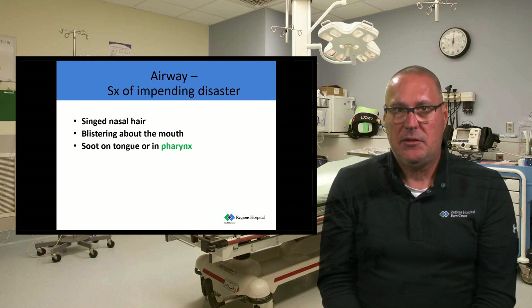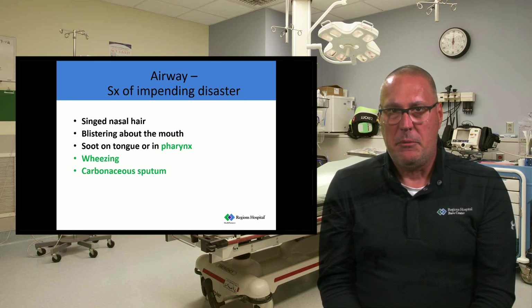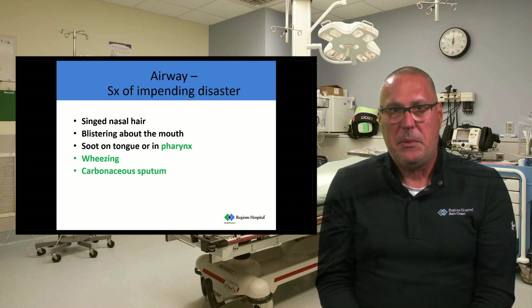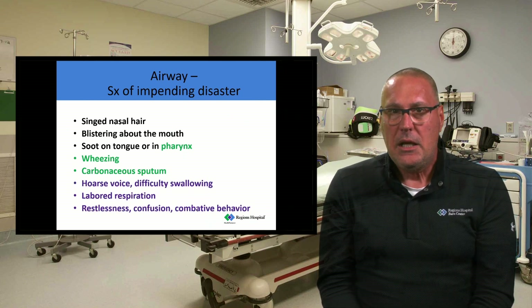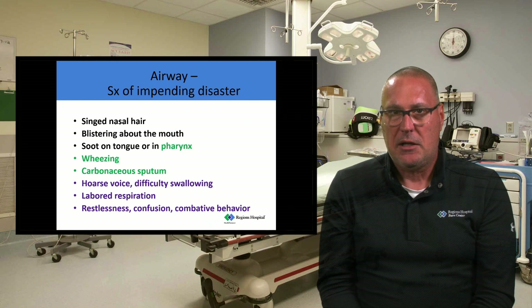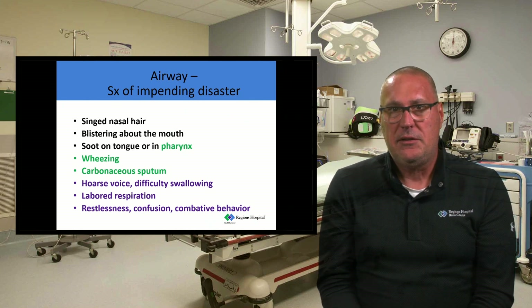Other signs of impending airway disaster include singed facial hair and nasal hair, blistering about the mouth, soot on the tongue or in the pharynx, wheezing, or carbonaceous sputum. I have patients cough into a Kleenex — if there are specks of carbonaceous deposits in their sputum, that's a clear sign of an airway or inhalation injury. Other indicators are a hoarse voice or difficulty swallowing, labored respirations, restlessness, confusion, or combativeness — they're telling you they're hypoxic. I take all of these things together; if I see three of them, that's concerning and this patient needs an advanced airway maneuver.